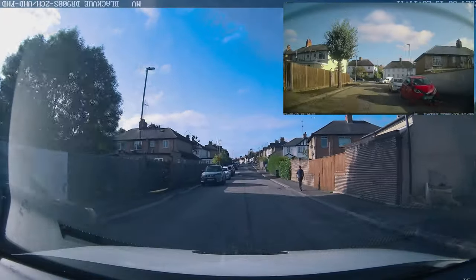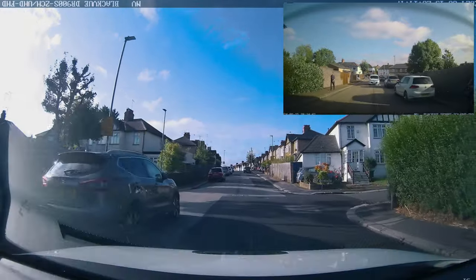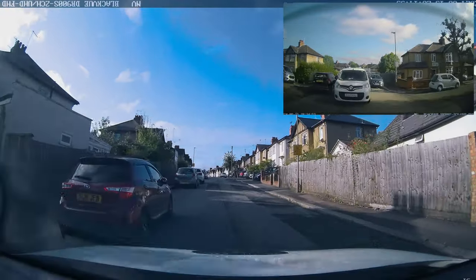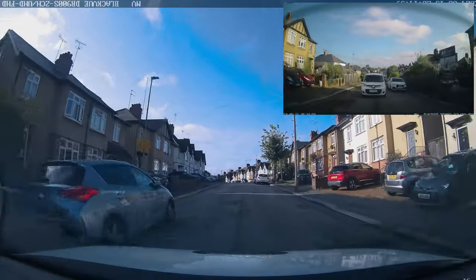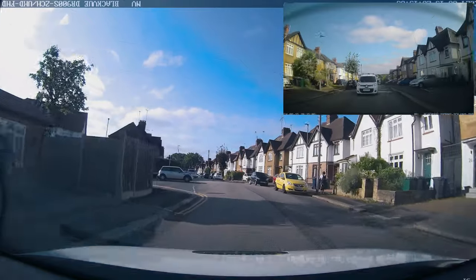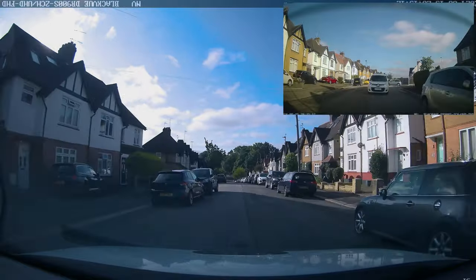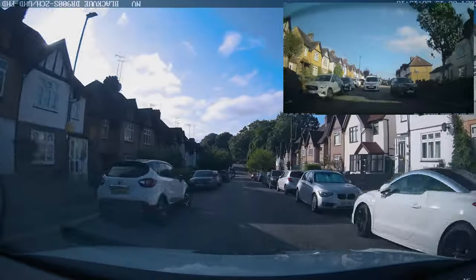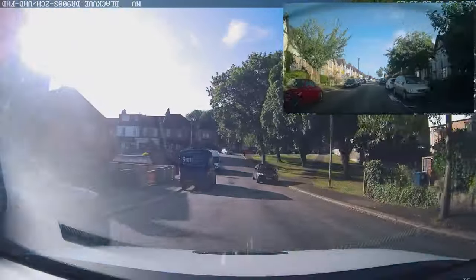Turning right again - very good position, good mirrors, good signals. Look at the distance from the parked cars - roughly a door length, so if someone opened their door there's no risk of an accident. The road markings are poor here but it looks like we have priority. Look out for give way lines on the side roads - give way markings are the most important road markings of all.